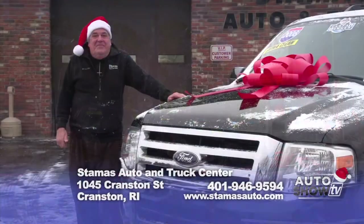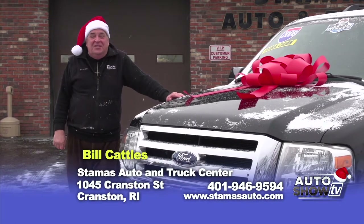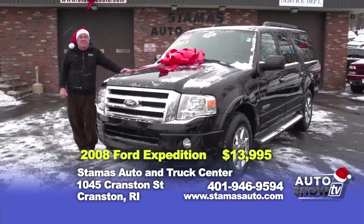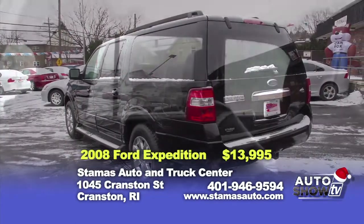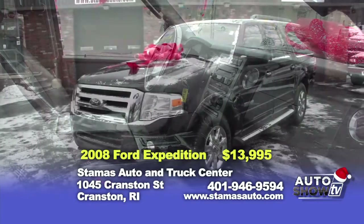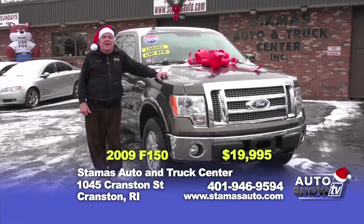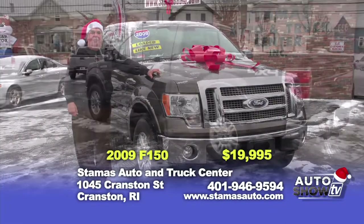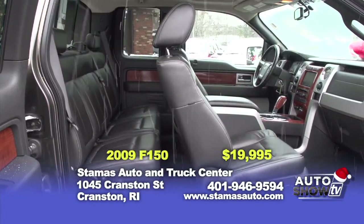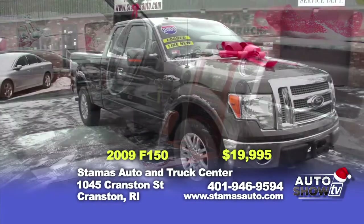Good morning. Bill Cattles here at Stamos Auto & Truck Center — your friend in the pre-owned automobile business for 25 years. This morning we're going to start off with this 2008 Expedition EL. The vehicle comes equipped with leather and sunroof. It is a one-owner vehicle, and with a savings of over $6,000, this vehicle can be purchased for $13,995. Our next vehicle is this 2009 F-150 Lariat Extended Cab — a one-owner vehicle with navigation, roof, leather — just a pristine vehicle. Savings over $5,000; the price on this luxury vehicle is $19,995.